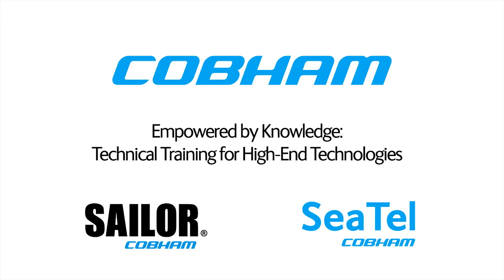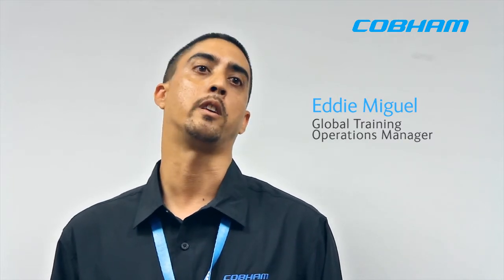I'm Eddie Miguel, Global Training Operations Manager for Cobham SATCOM. I'm responsible for the day-to-day logistics in our partner training, and that involves everything from curriculum development to actually facilitating either on-site training at our partners' facilities or at one of our Cobham facilities.